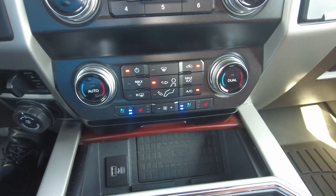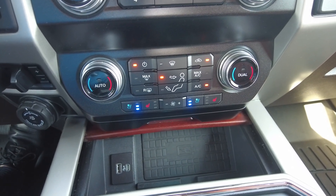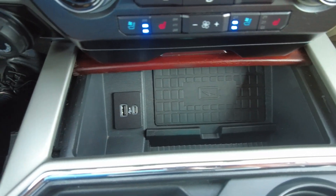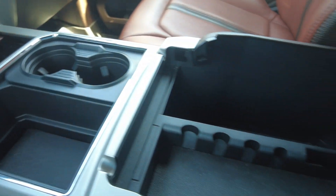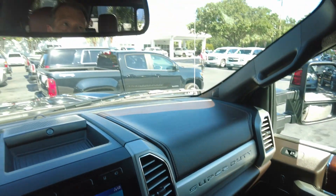It has heated and ventilated front seats and dual climate control. You also have a wireless phone charger and USBs. There's a nice big console, and again you have the control for your power sliding rear window.